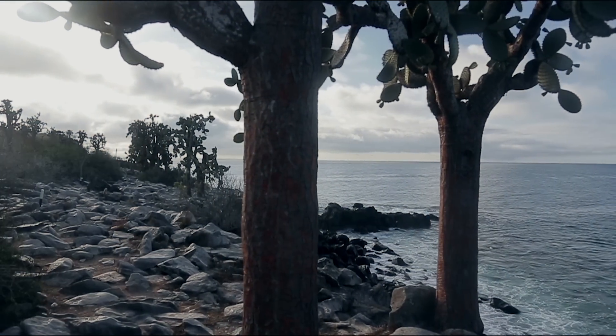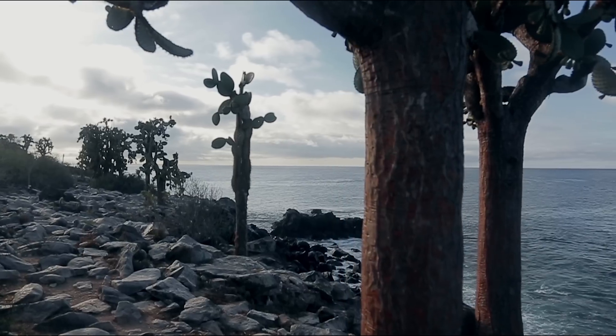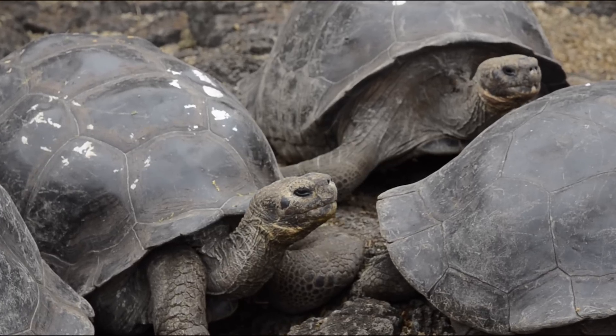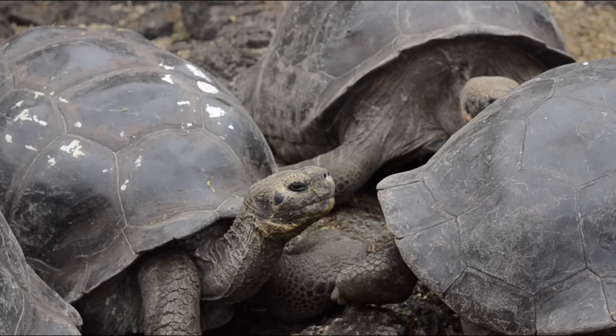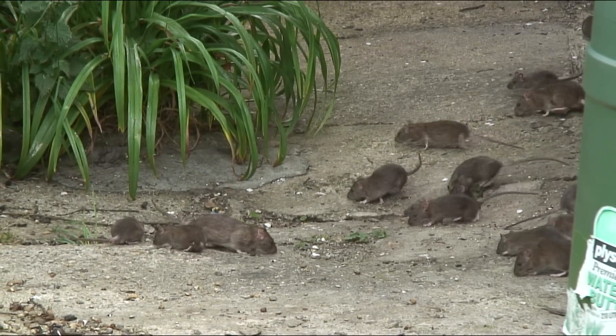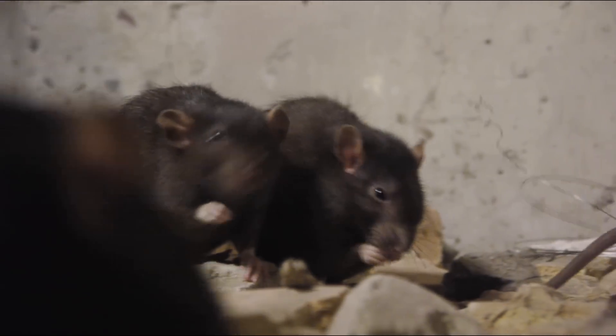Or how about in the case of invasive species? For example, humans introduced rats to the Galapagos Islands, and rats remain an enormous threat to the Galapagos tortoises, so much so that conservationists have resorted to using rat poison in great amounts. But what if you could genetically modify a rat so that it produces more male offspring than female offspring? After a few generations of this, you wouldn't have enough female rats to perpetuate the species, and it would disappear from the island.